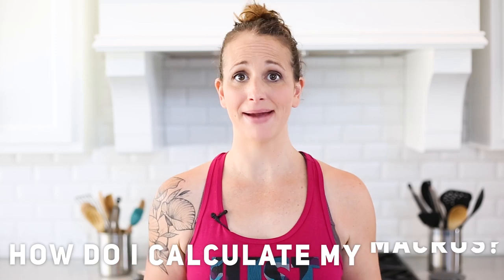Hey there, Lacey here with The Sweet Pea Chef, and today I want to talk to you about the number one question I get asked — and that is: Lacey, how do I calculate my macros?